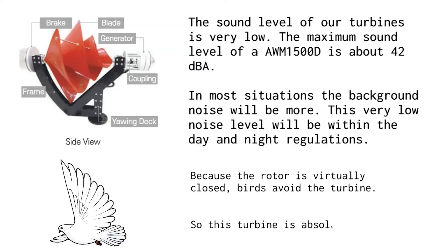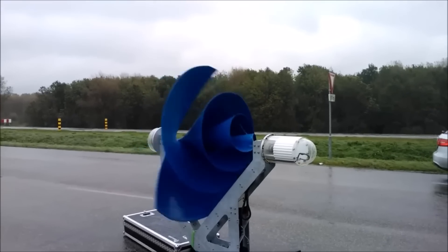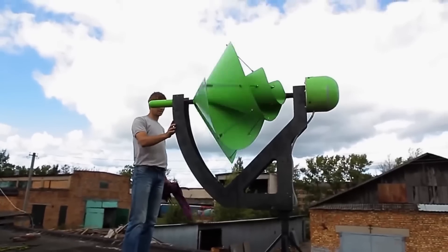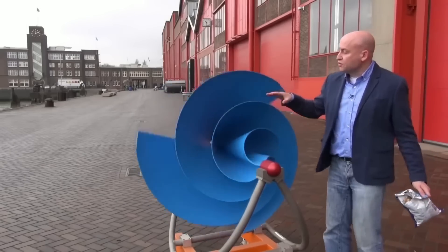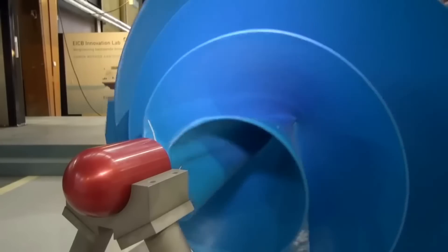Most of the materials of the AWM can be recycled — most of the material is steel and aluminum — and the residual value of the turbine is quite high. The annual output depends on the local wind conditions as well as on the height of the installation. Every location will have a different annual output, and low available wind speeds will result in a low annual output.